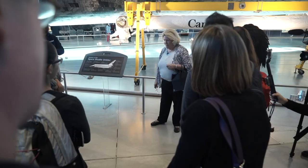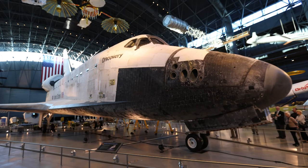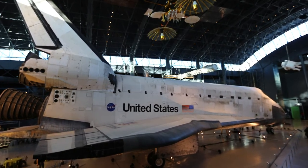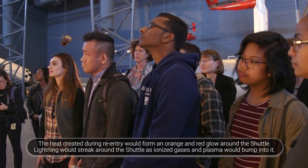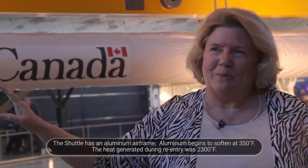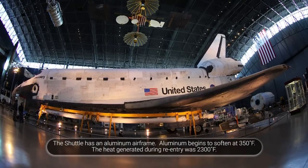Anything that goes to orbit and comes back is going to slam back into the atmosphere and generate heat as it rubs up against the stray molecules and atoms up there. Space is not truly a vacuum. The heat being generated past this vehicle is up to about 2,300 degrees Fahrenheit. So how do you protect that aluminum vehicle body from getting soft and eventually melting?